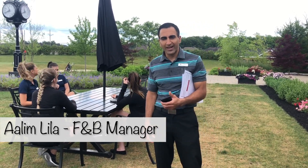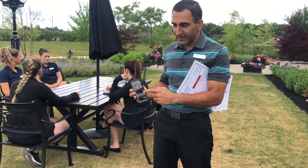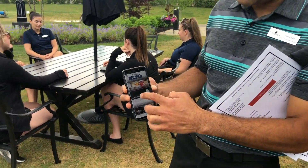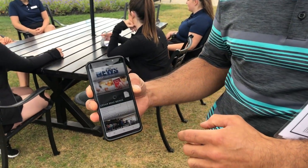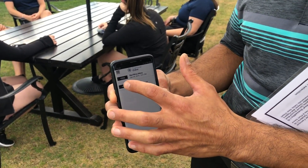First things first, we're asking all the members to open up their mobile app on Clubhouse Online. You're going to see a new button here called Cedar Bray Menus. If you click on the link there, it's going to fire up the bar and wine list as well as the bistro menu.